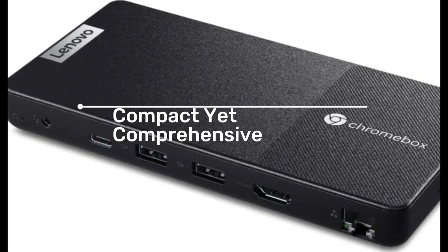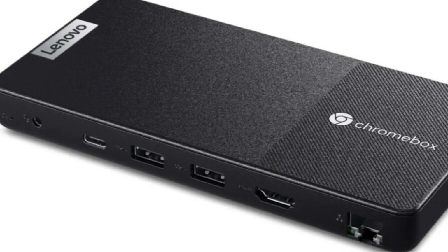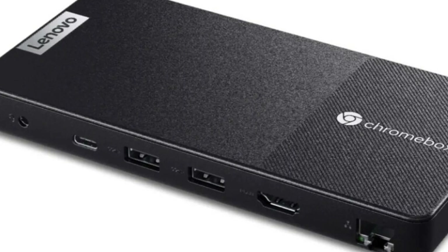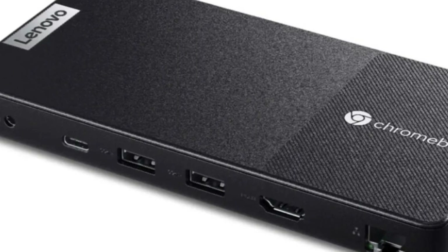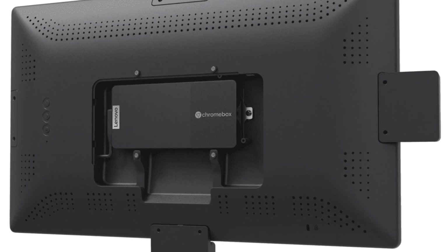Compact yet comprehensive. Despite its compact size, the Chromebox Micro doesn't skimp on ports. It has two USB ports, a USB Type-C port, a headphone jack, and an HDMI port for video output. This means you can connect a variety of peripherals to this mini PC, from keyboards and mice to monitors and speakers.